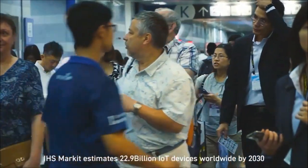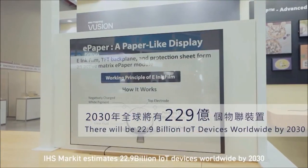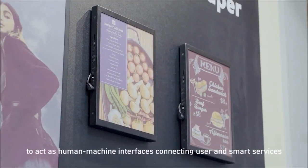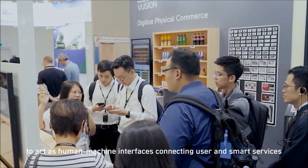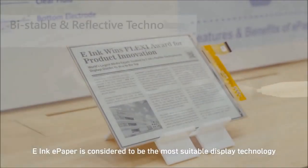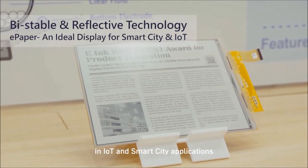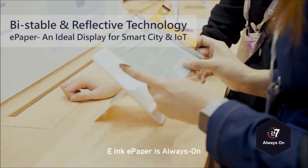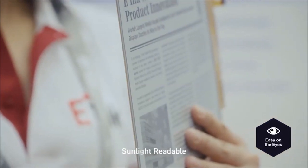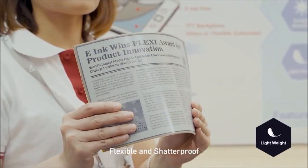IHS Market estimates 22.9 billion IoT devices worldwide by 2030. Many of these IoT devices need low-power consumption displays to act as human-machine interfaces connecting users and smart services. eInc ePaper is considered to be the most suitable display technology in IoT and smart city applications. eInc ePaper is always-on, low-power consumption, paper-like, easy on the eyes, sunlight-readable, wide-view-angle, flexible and shatter-proof.